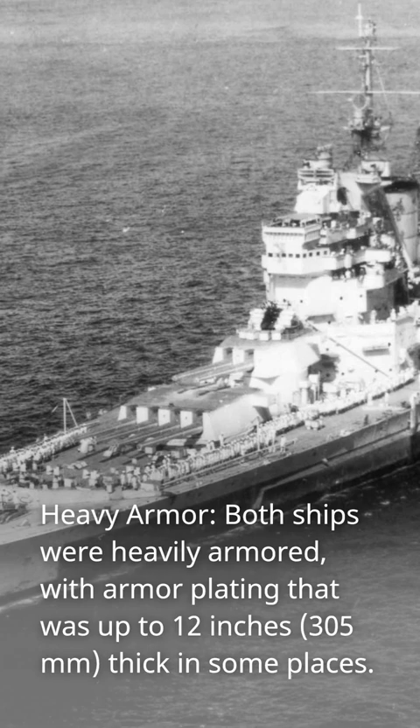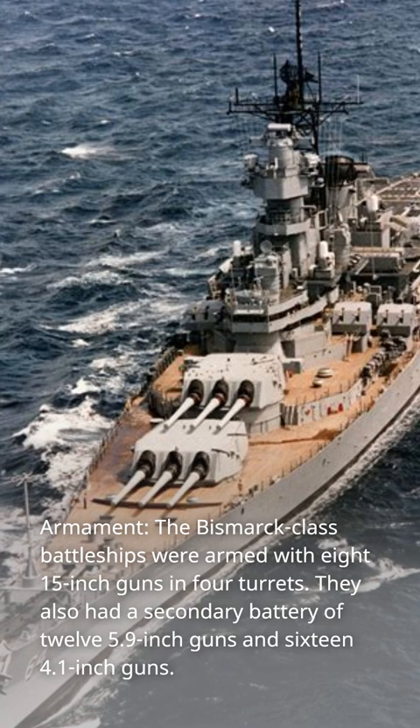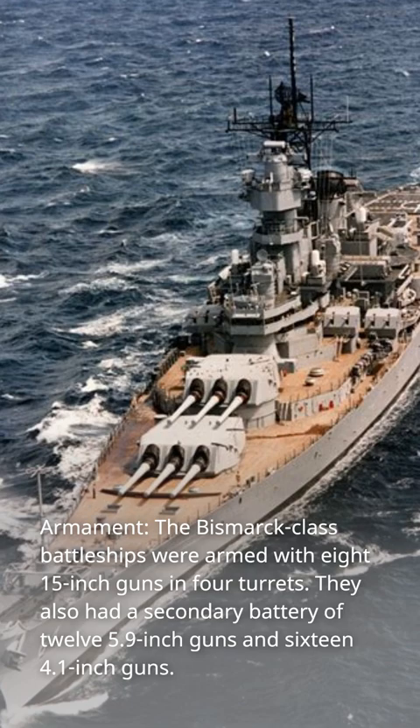Armament: the Bismarck-class battleships were armed with eight 15-inch guns in four turrets. They also had a secondary battery of twelve 5.9-inch guns and sixteen 4.1-inch guns.